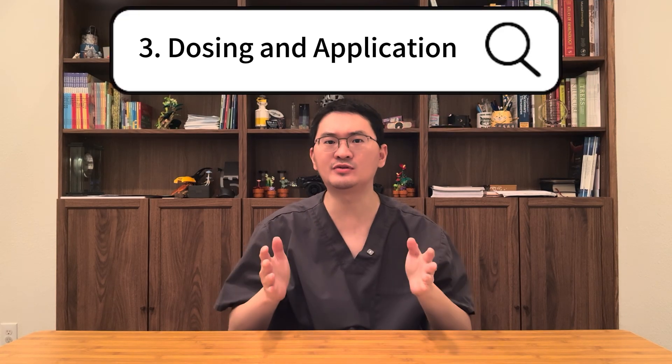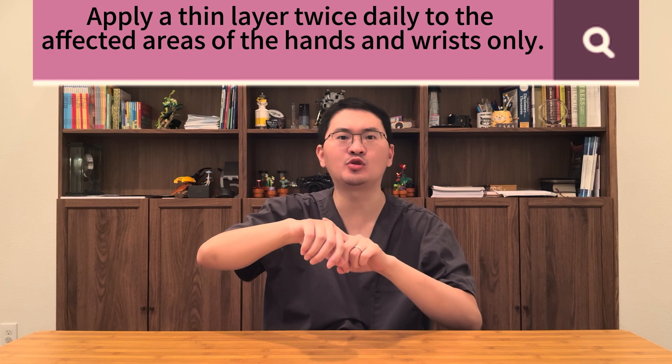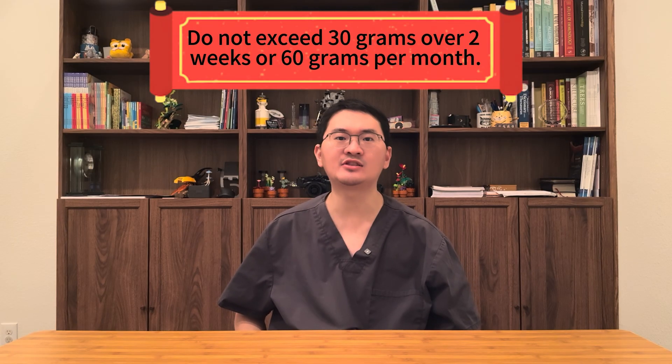Third, let's talk about dosing and how to use Enzepco correctly. For adults, apply a thin layer twice daily to the affected areas of the hands and wrist only. Remember, just a thin layer — with Enzepco, a little goes a long way. Each tube contains 30 grams of cream, and it's important not to exceed 30 grams over 2 weeks or 60 grams per month.